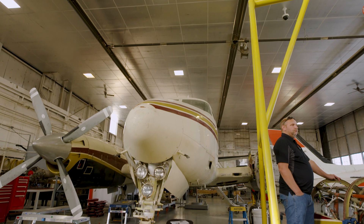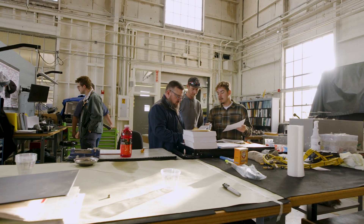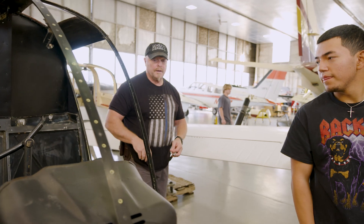My name is Abigail Bassett and I'm a student in aircraft maintenance and technology at ISU. One of the great things about this program is it helps you get your A&P license. You can move on in your career — you can go commercial, private, a bunch of different industries. It really gets your foot in the door so you can just start off on the right foot.